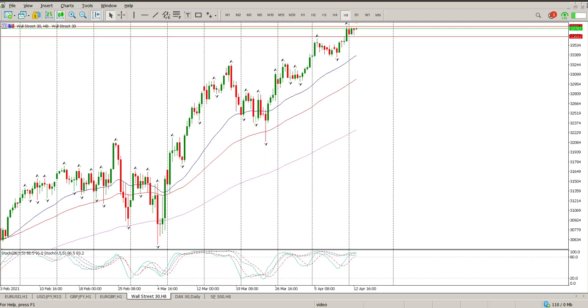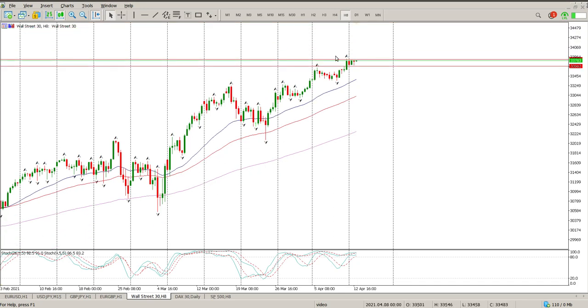Good morning everybody, this is your Dow Jones Day Trade Setups for today. Nothing really happened yesterday — we are still pretty much moving sideways. It does look like a bit of a triangle forming, but I'll get to that just now. The oscillators on the 8-hour are back at the top and sort of in overbought territory.